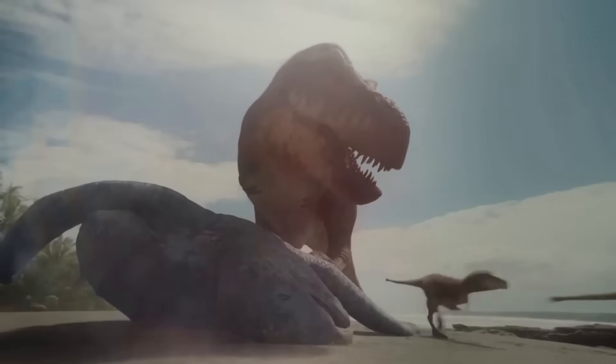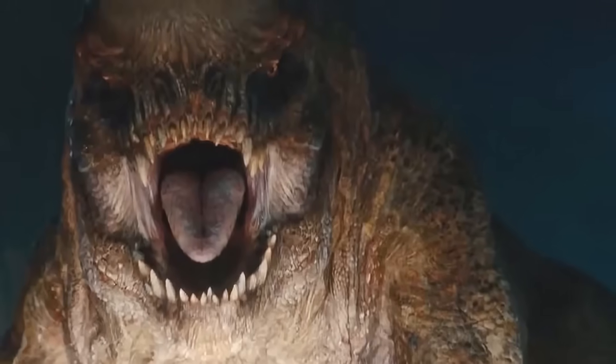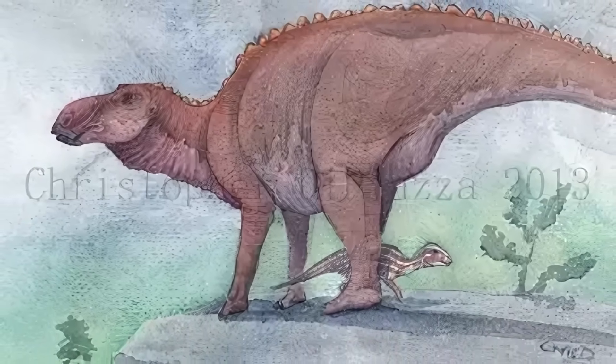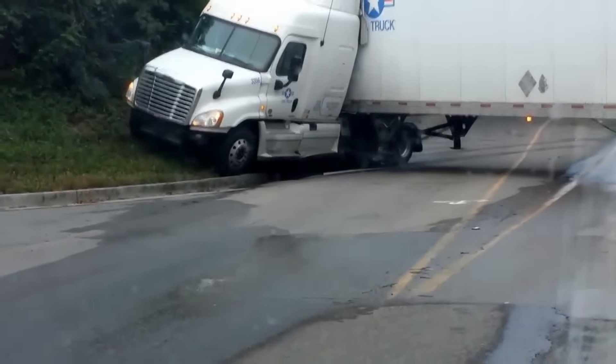And speed? Forget about it. A healthy T-Rex can hit 15 miles per hour when it needs to. You max out at maybe 3 miles per hour on a good day. A human could run away from you. A Triceratops could literally walk backwards and stay ahead of you. Your turning radius is also a joke. Want to look left? Hope you've got 5 minutes to spare. Other dinosaurs can pivot and react in seconds. You have to plan your turns like you're driving a semi-truck through a parking lot.